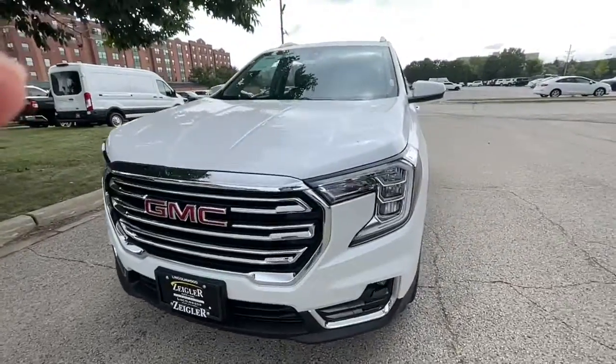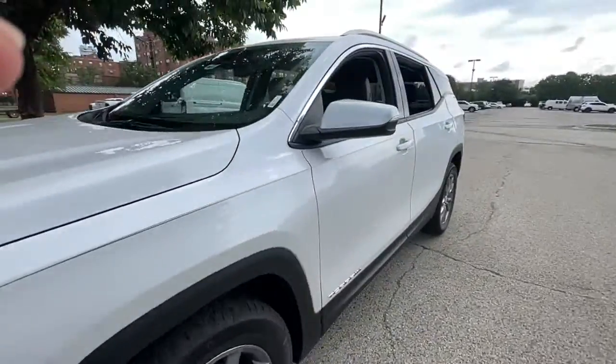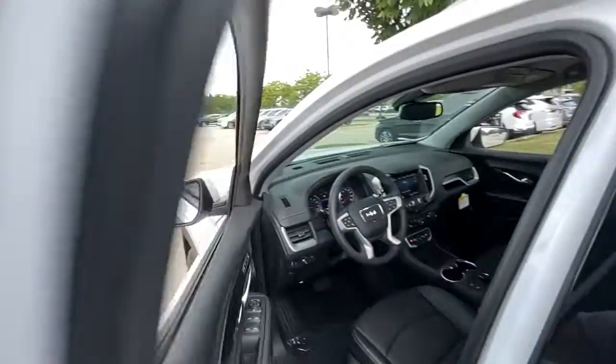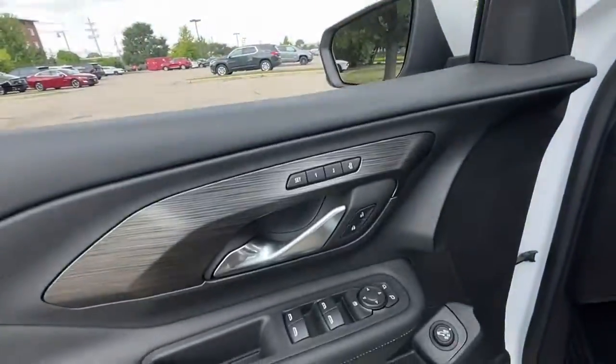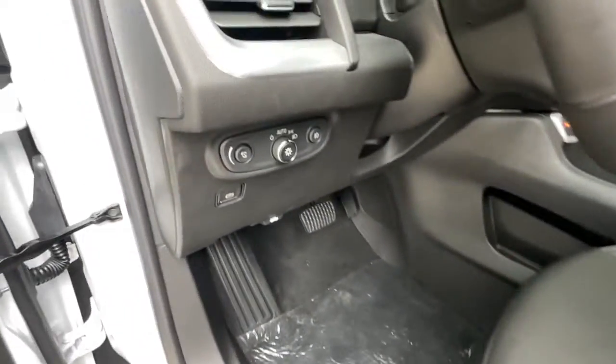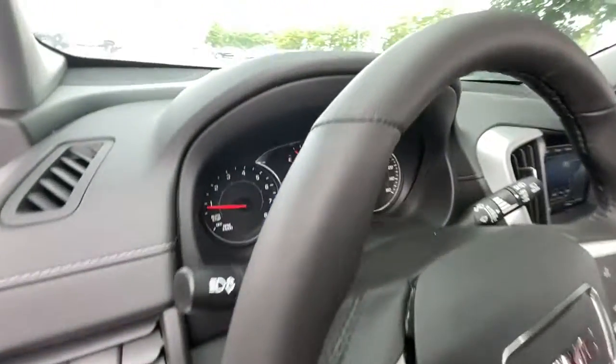Enjoy the view of this 2022 GMC Terrain. Take a closer look at this versatile GMC Terrain, the distinctively stylish, tech-savvy vehicle that leverages the latest in safety and connectivity features to infuse your adventures with comfort and confidence.